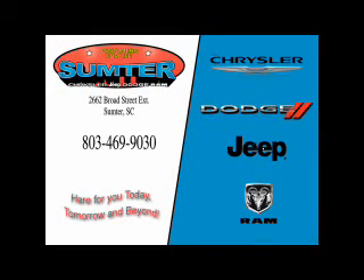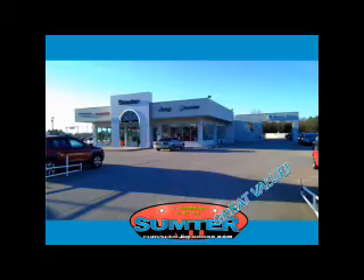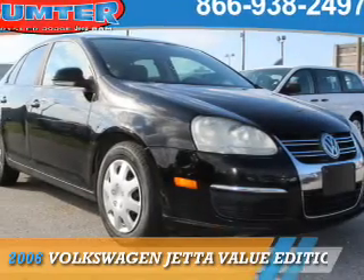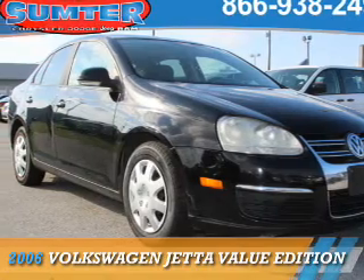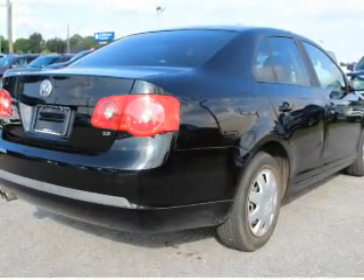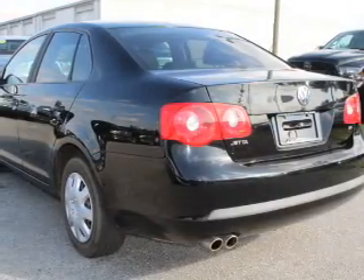Thank you for shopping Sumter Chrysler Dodge Jeep Ram. We deliver outstanding value and service every day. Let us earn your business. Presenting the 2006 Volkswagen Jetta, powered by a 2.5 liter 5-cylinder engine and a 5-speed manual transmission.